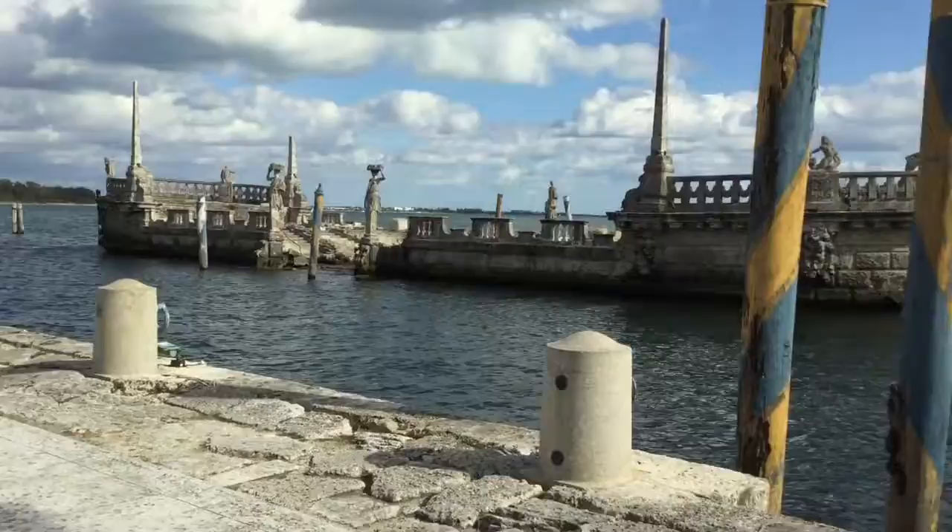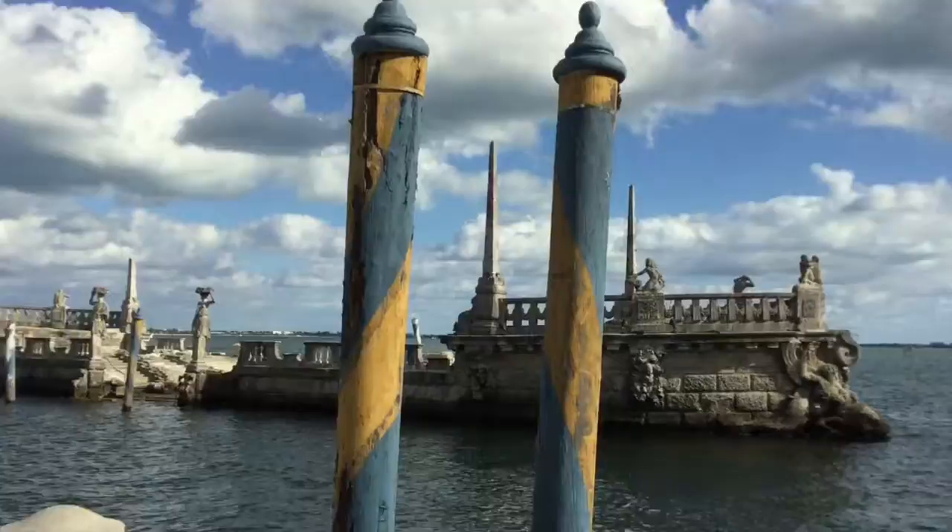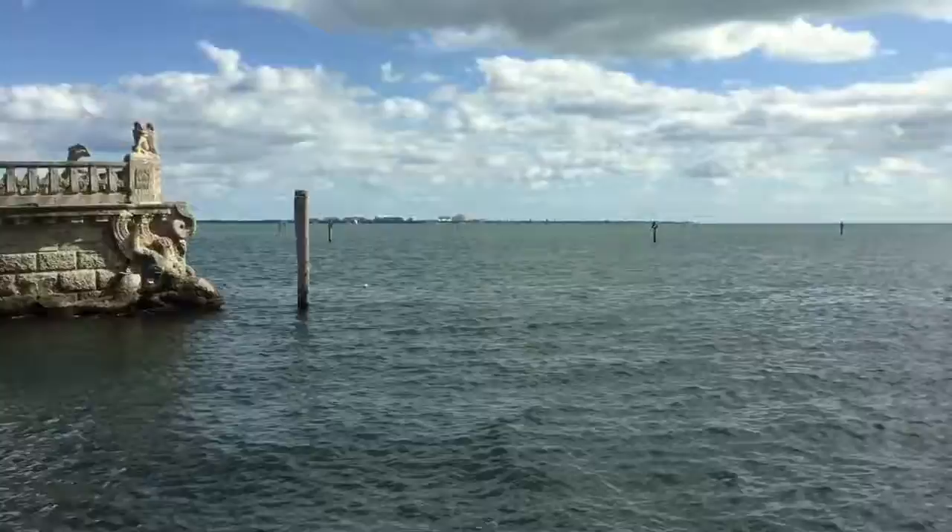Here is the famous barge that was built really as a breakwater. You can see, just like the poles in Venice, these are painted blue and gold, which are the colors of the Venetian gondola poles. Out here we're overlooking Biscayne Bay, with a little landing pagoda and a little footbridge.